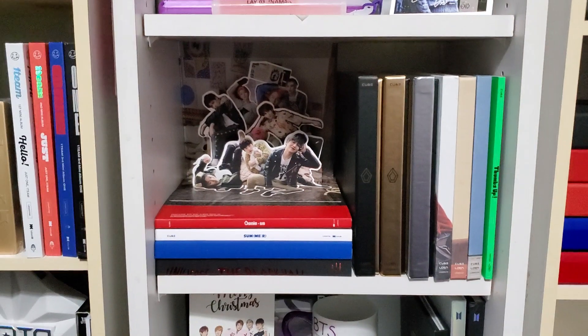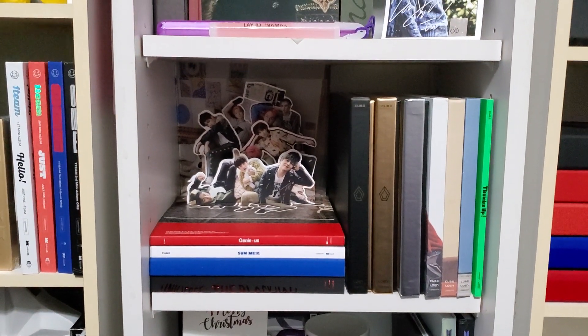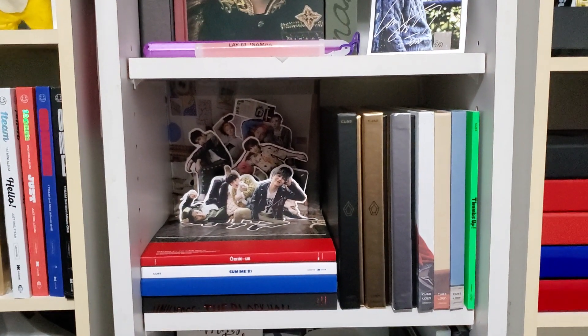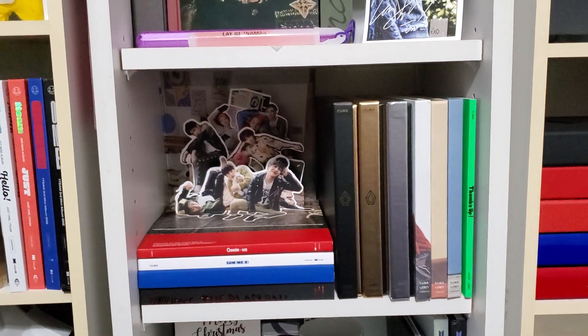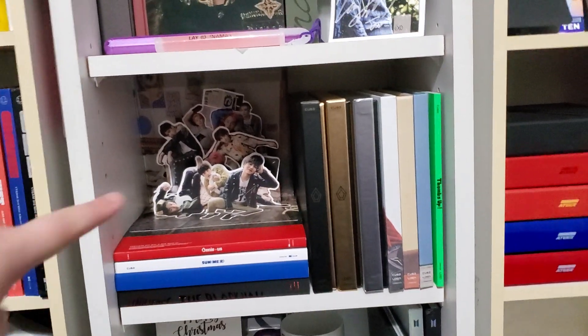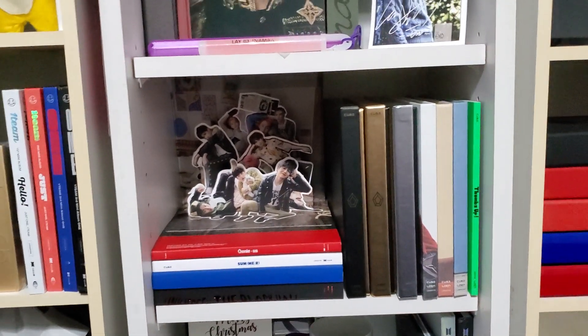Pentagon — this is my newest collection. I literally got these albums, except for one, in the mail today. I recently got into them. It was kind of like a Victon thing where I decided I wanted to go all out and just buy everything at once so I had it and was caught up. So that's the current situation of this shelf — I literally just put those up there five minutes before starting this video.